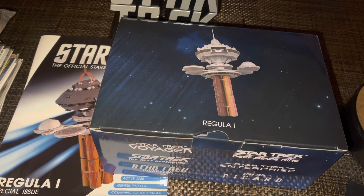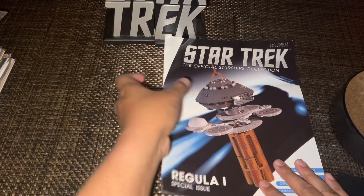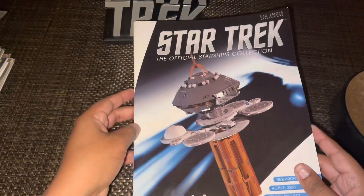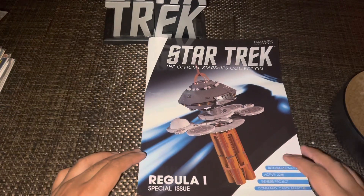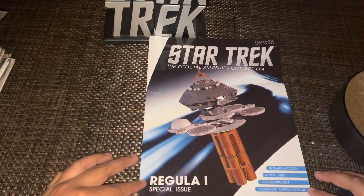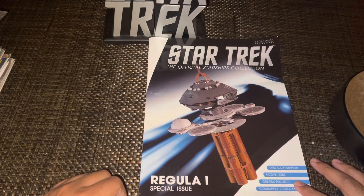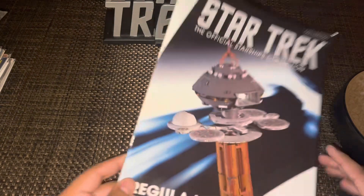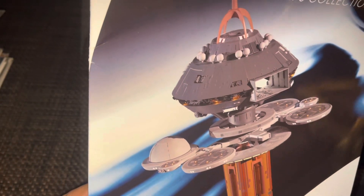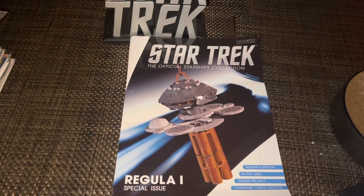There is the magazine. It was a little bent up because it was inside a plastic bag that some specials used to come in, so I had to straighten it out. It's a regular special issue with a nice CG rendering of the station on the cover — looks pretty good — with some basic information down at the bottom. Most people think of this as Regula One.